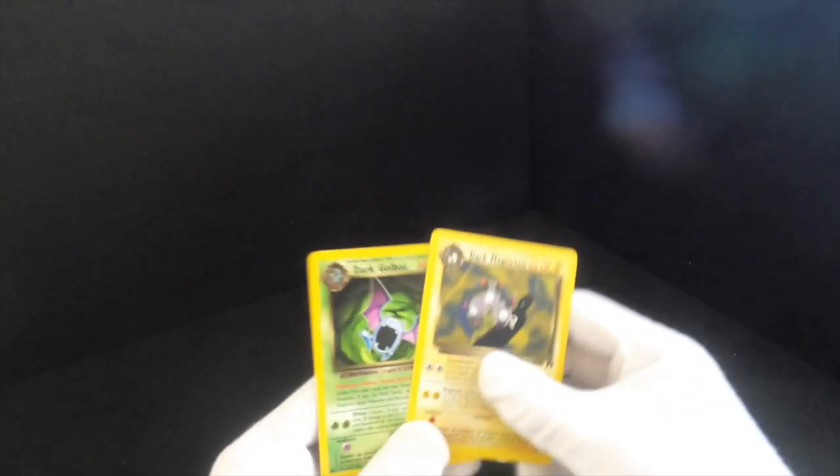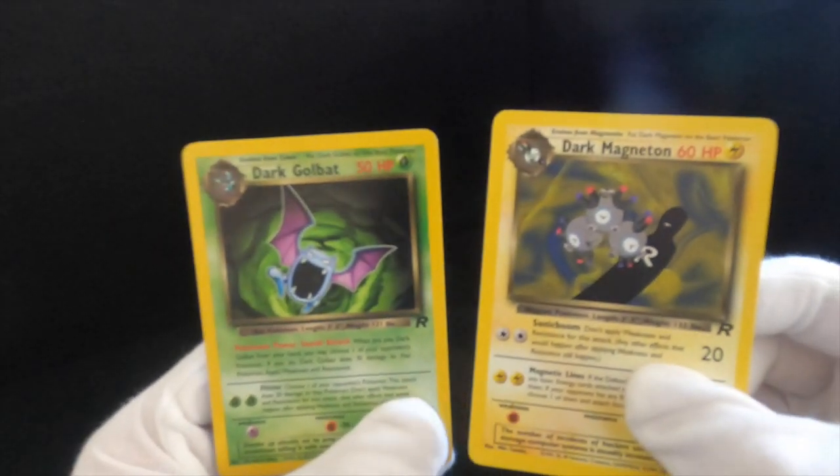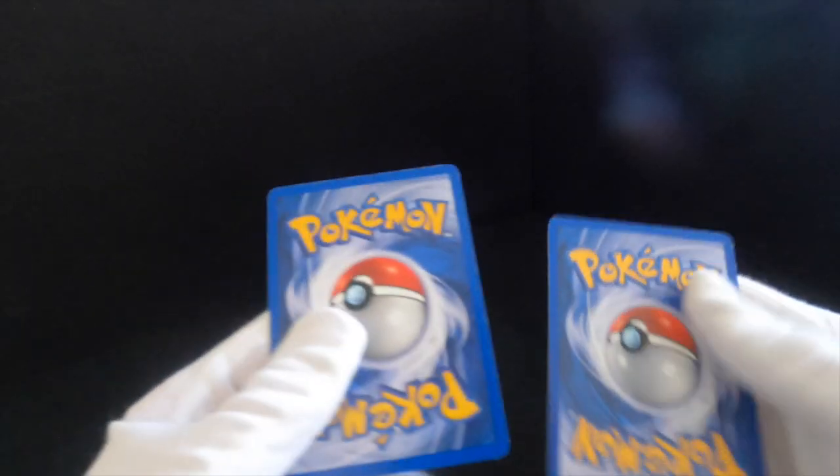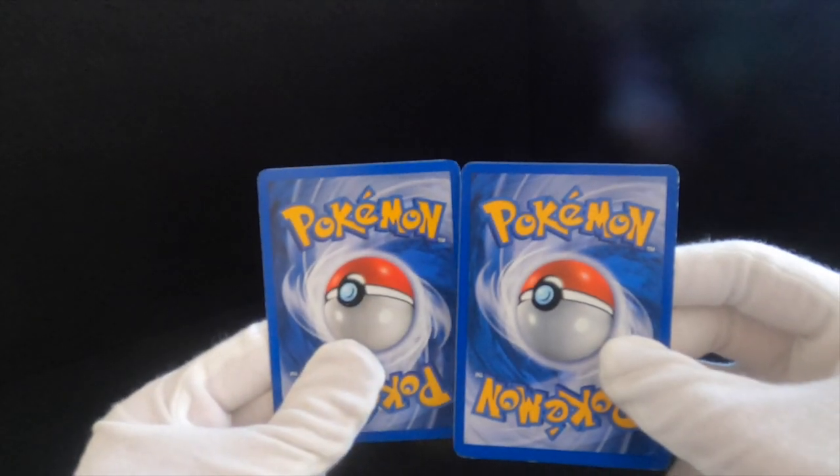I've got a lot of Ekans — millions of Ekans. Ending off the Dark cards, we've got Magneton and we have Golbat, and these two are also in really, really nice condition.